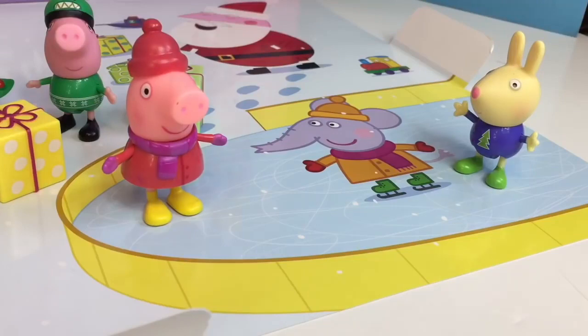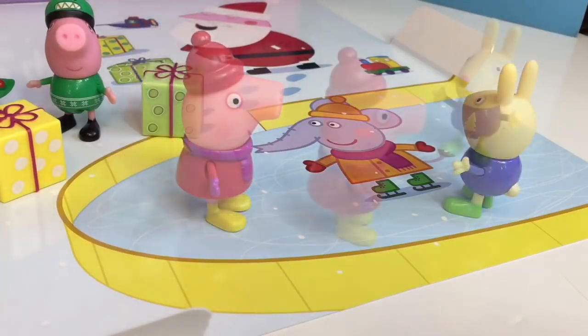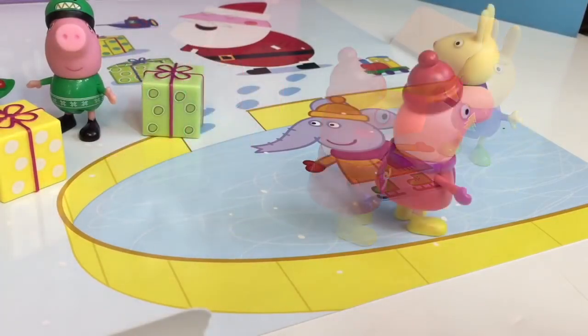Peppa skates with Rebecca Rabbit on the ice. Look at me twirl, Peppa!